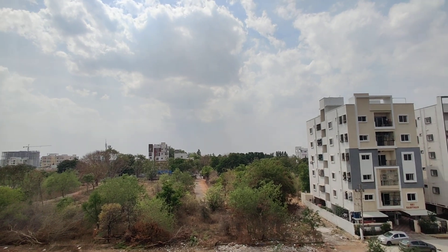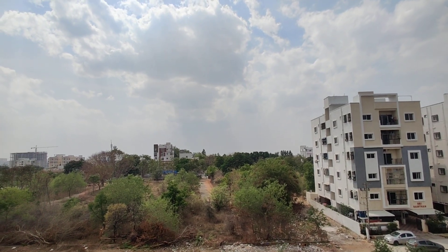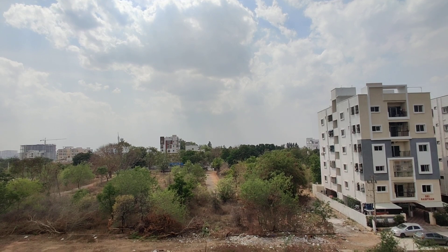The price is just 5,800 per square feet. For better cost and any offers, contact us. Thank you.